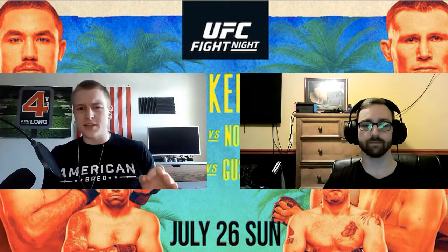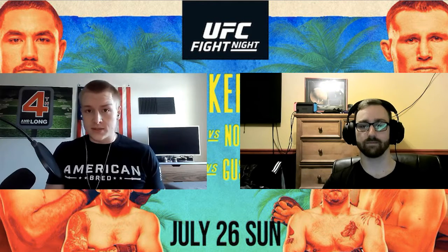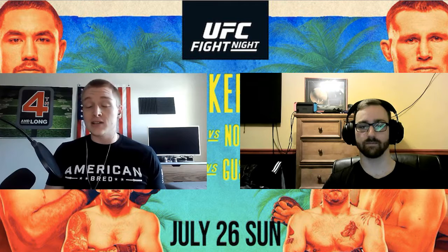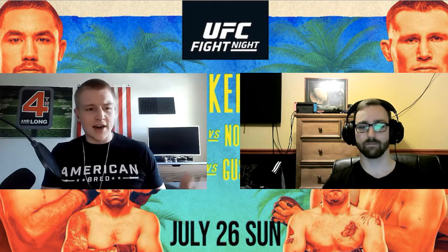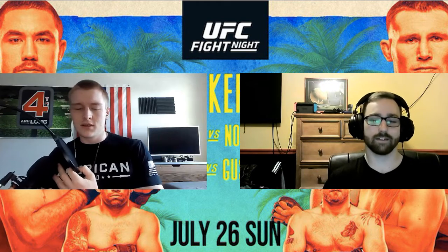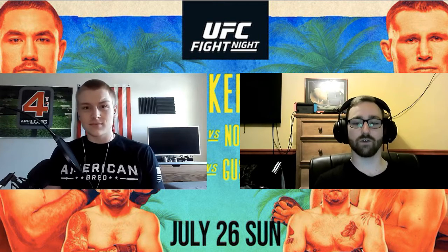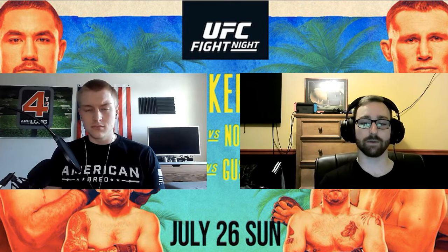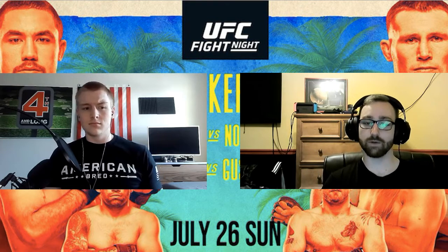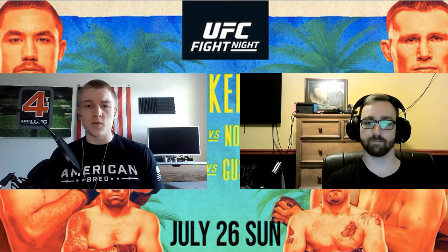UFC Fight Island 3 was a phenomenal card — 15 fights, the most inside the UFC, and it did not disappoint. It seems to be the send-off show, as there's no more Fight Island for the time being; they're going back to Vegas and the Apex Center. Fight Island as a whole was a phenomenal time, and both hosts enjoyed the hell out of this last month of fighting.